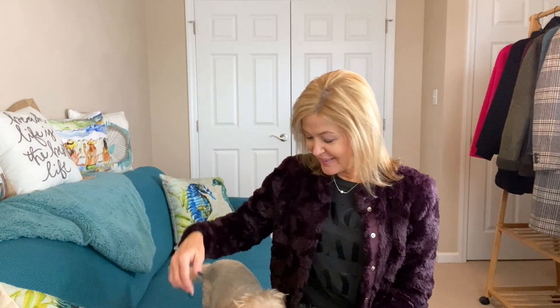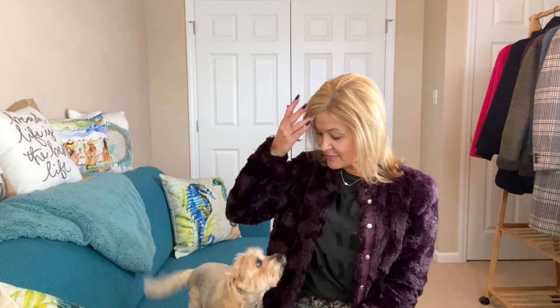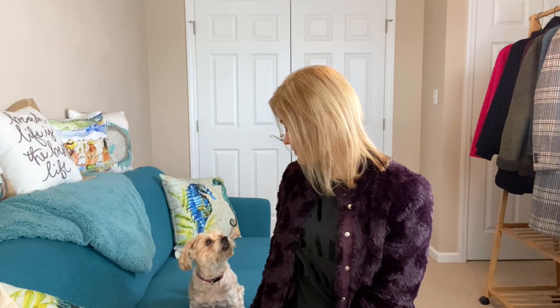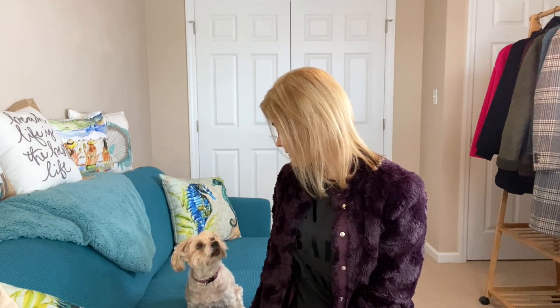Hey everybody, it is Monday — time for outfit of the day! The gang is all here. Wyatt is laying down here, being a goofball, and Zena's making her way over. She's been begging anyone she can for treats. The snow is melting today — we get several inches of snow, they hang around for a few days, and then we have the great melt.